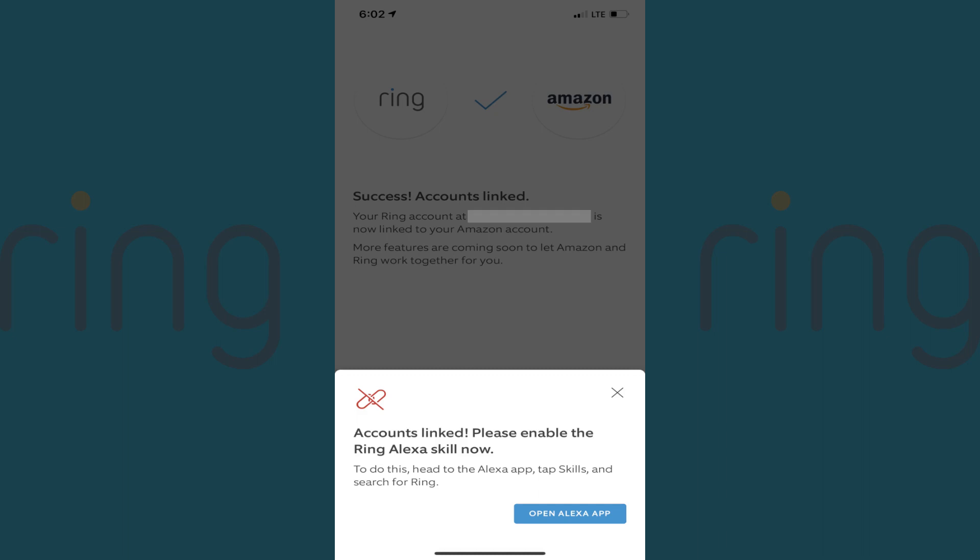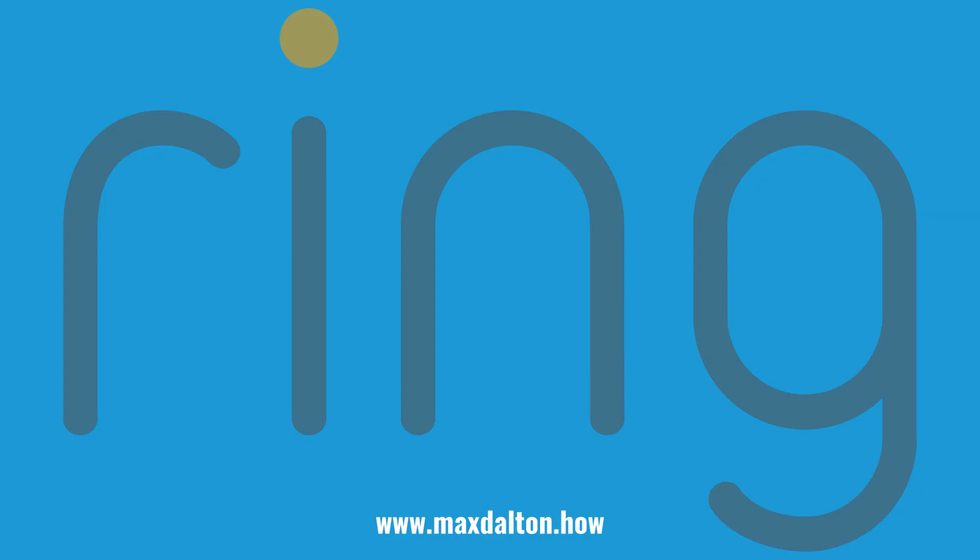If you want to know how to set up the Alexa skill so you can get the most out of your linked accounts, I'll post a link to that video in this video's description and pinned comment. Let me know if this video helped you out in the comments below. If you liked what you saw here, click the video links on the right side of the screen to check out another video, or click the logo on the left side of the screen to check out my website at www.maxdalton.how to see more great tutorials like this one.